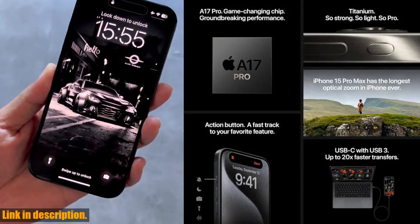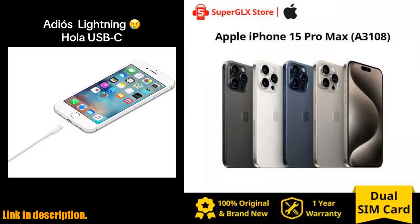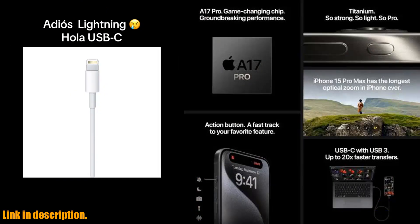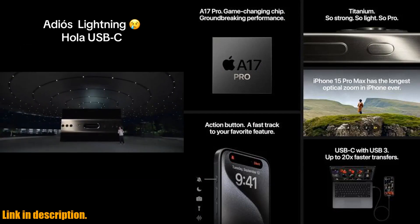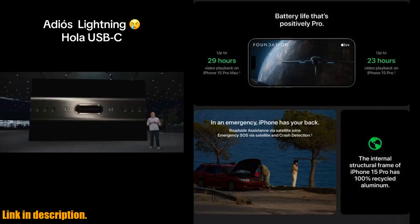Moving on to the performance, the Apple A17 Pro Bionic chip is an absolute powerhouse. With its hexa-core configuration and 8GB of RAM, this phone can handle anything you throw at it with ease. From multitasking between apps to running the most demanding mobile applications, the iPhone 15 Pro Max delivers a smooth and seamless experience every time.